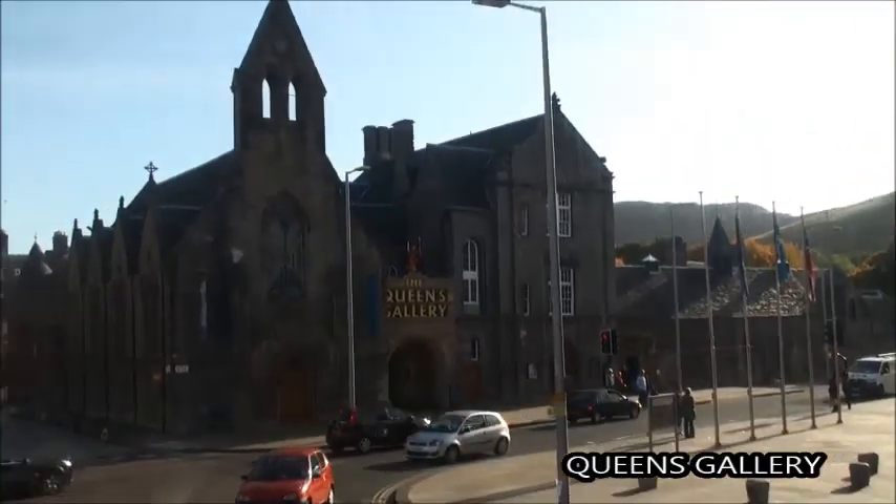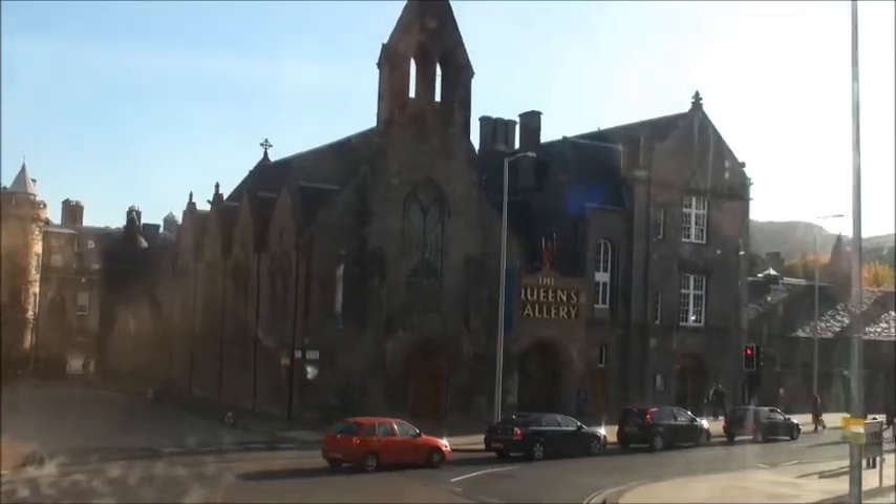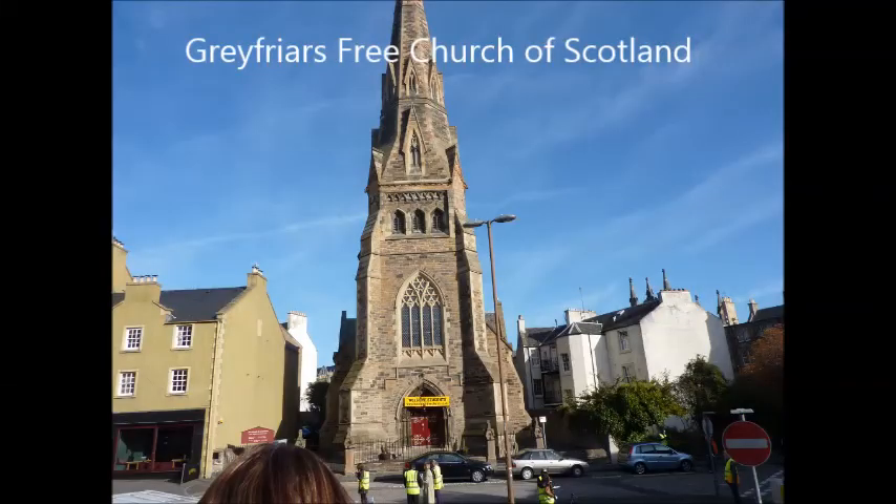This is a video of the Queen's Gallery, which was opened in 2004 and shows a royal collection of artworks. Here's the Greyfriars Free Church — nothing to do with Greyfriars Bobby the Dog.